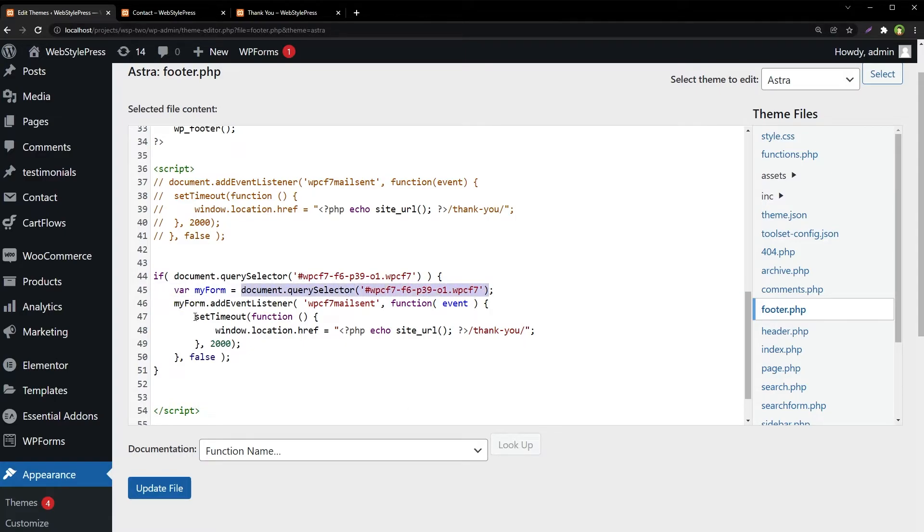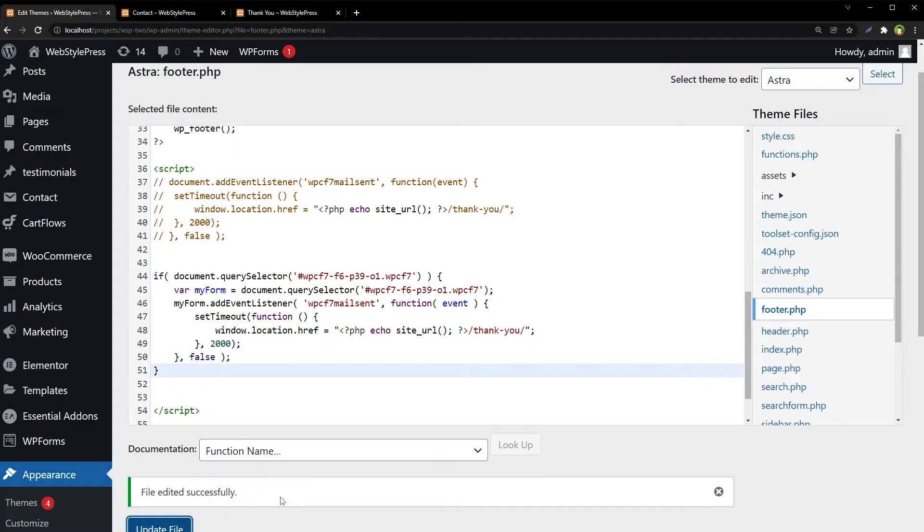Then we use the same setTimeout of two seconds, and the user will be redirected after successful email sent. In short, we are checking if the element exists on the page; if yes, add an event listener to it, and if mail is sent successfully, wait two seconds and redirect to the required page.